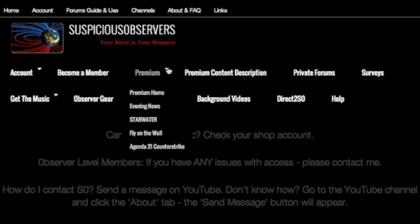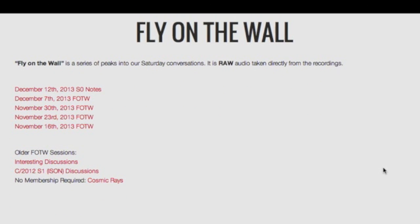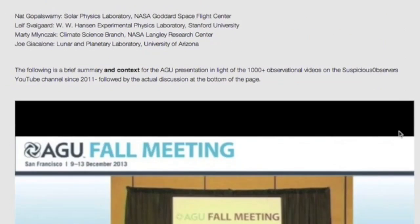Now back to that solar wind flux failure I asked you to keep in mind. I added a public audio cast last night to the website — it's under premium, but everyone can watch. Go to 'Fly on the Wall' and click the upload from last night. This is my brief notes and context for the latest solar discussion.